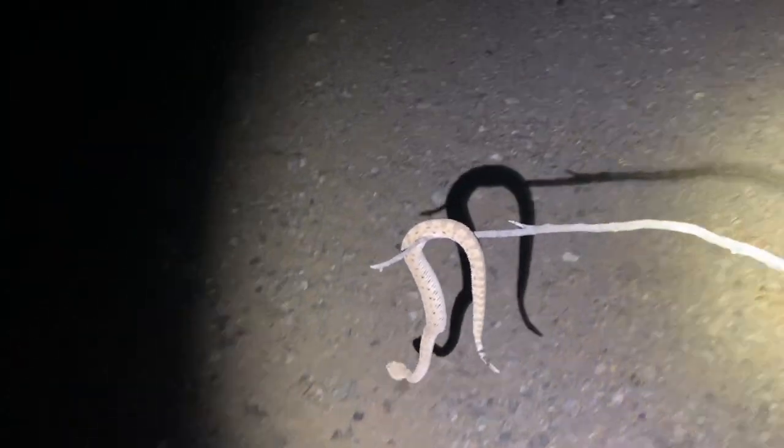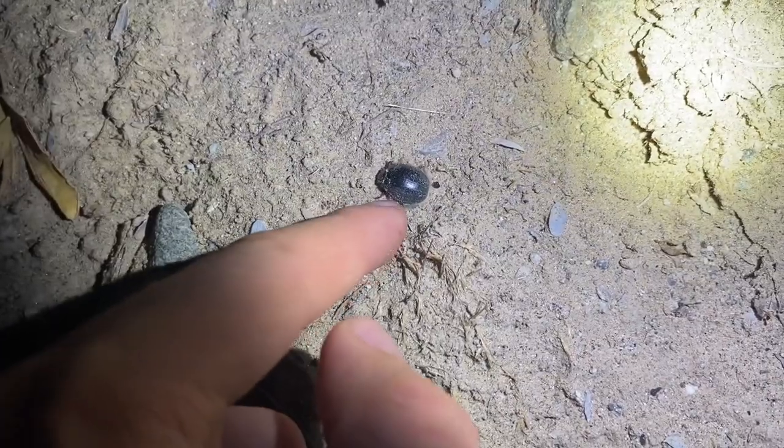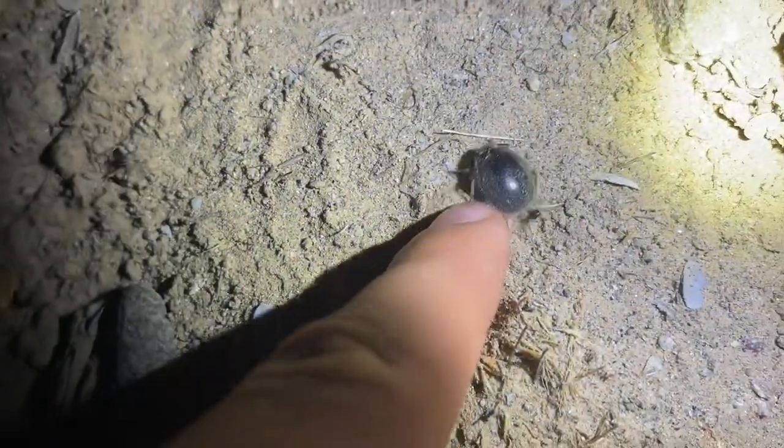Maybe quite difficult. There you go — there's that sidewinding motion that they're named after. A familiar face: Drodes ventricosus, the fuzzy darkling beetle.